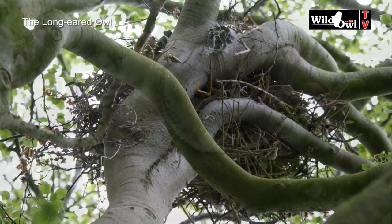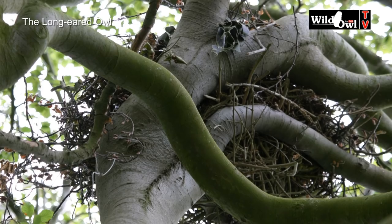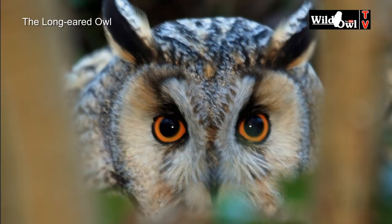Their nest sites can sometimes inadvertently be destroyed by landowners, not realizing that old crow and magpie nests are also used by birds of prey.